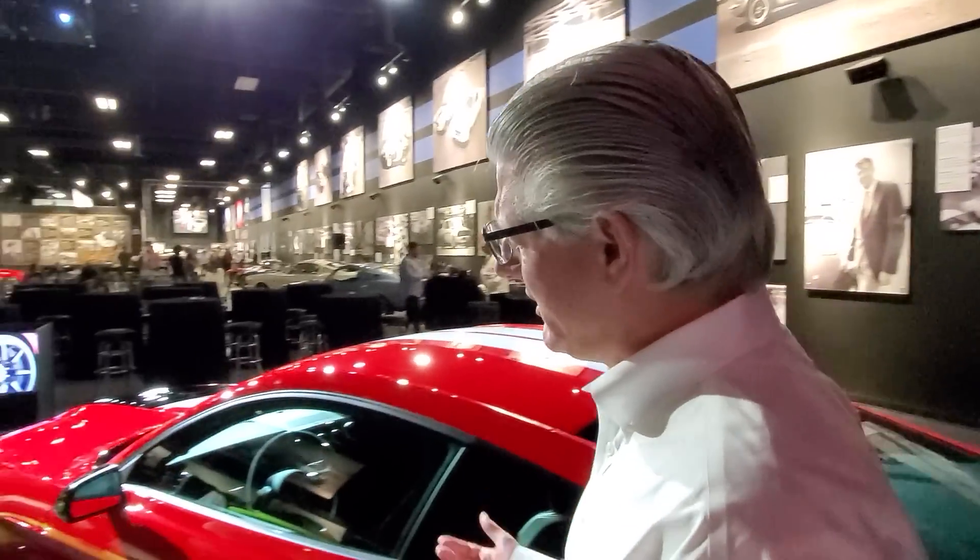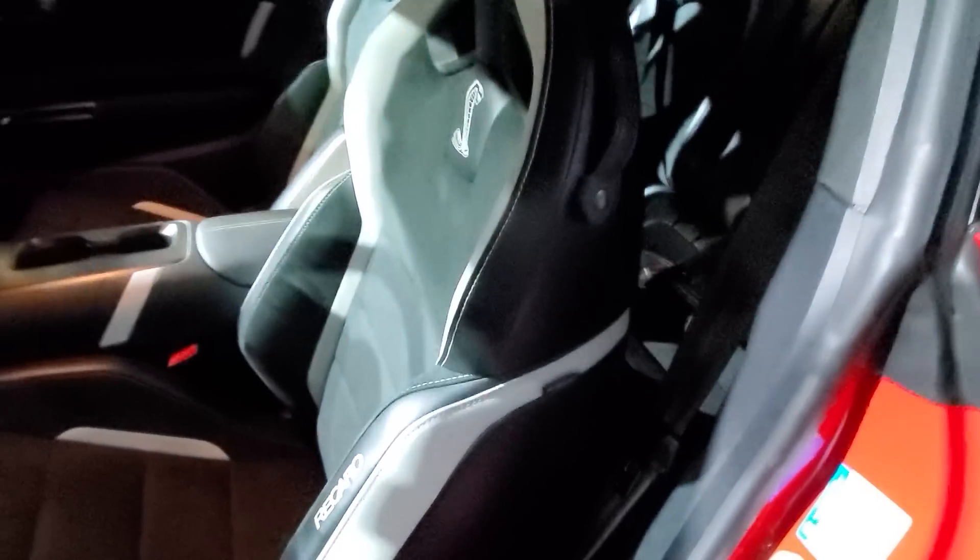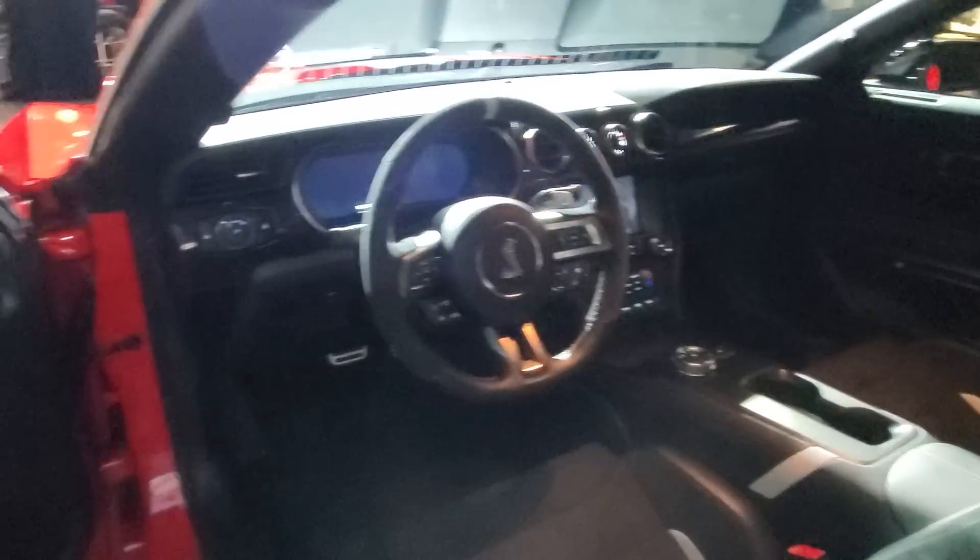This vehicle also comes with optional Recaro seats, which people can choose depending on their usage. Inside, you get a digital dash, which is standard on the GT500. Let's talk about where this fits in the Mustang hierarchy — this is the top dog, the big boy, with a top speed of 180 miles an hour.